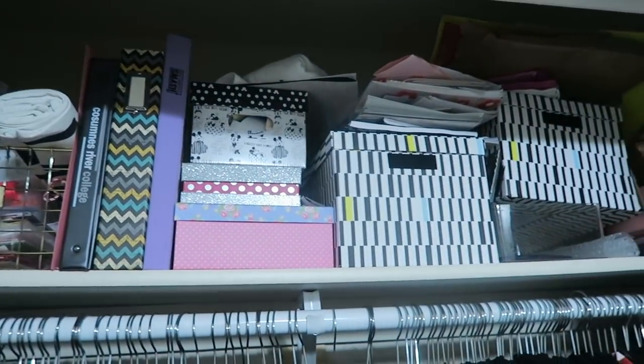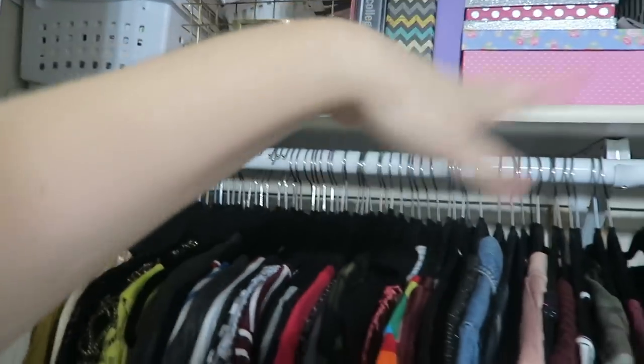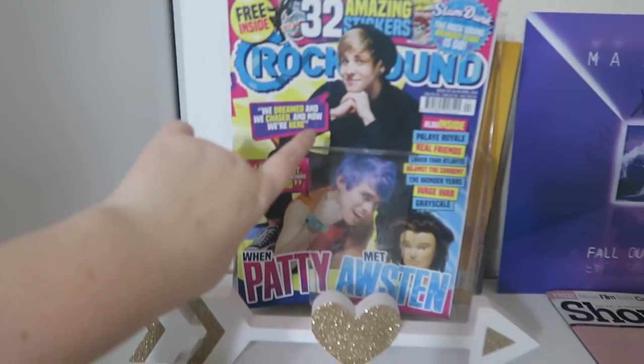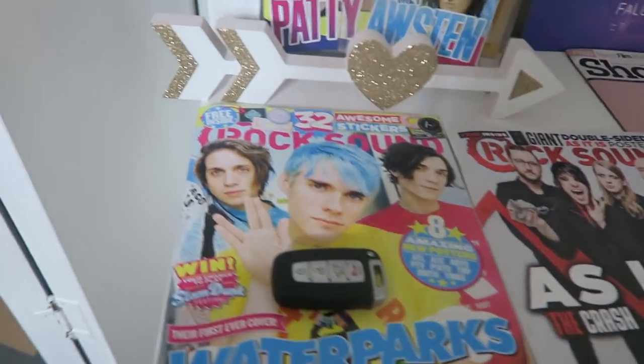And then there's just a bunch of scrapbook memorabilia stuff, all my cards from middle school, high school, everything. And then as we make our way over to my dresser, we have my prized possessions, a.k.a. my music magazines. So we have Roxanne, Patti, and Austin — first ever Waterparks cover as a full band. Then we have As It Is, first cover on Roxanne.